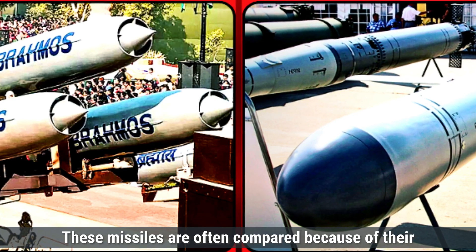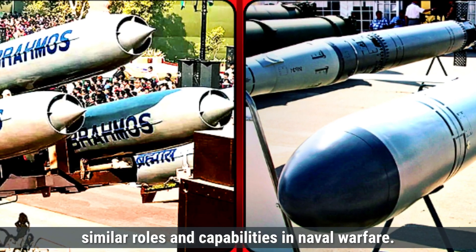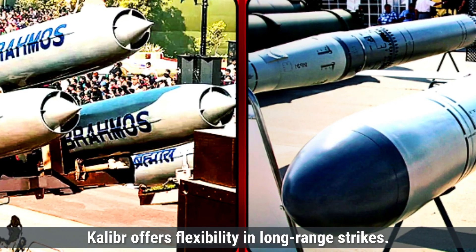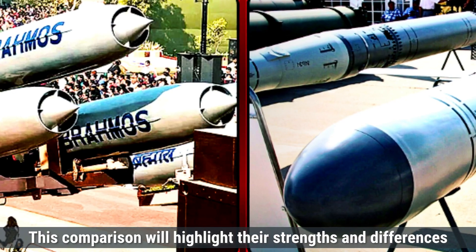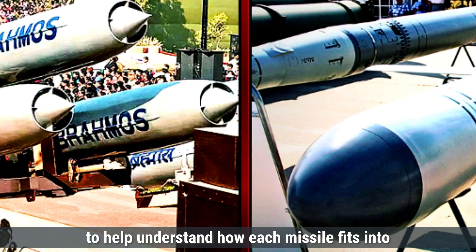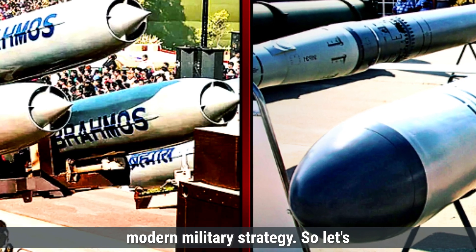These missiles are often compared because of their similar roles and capabilities in naval warfare. While BrahMos focuses more on speed, Kaliber offers flexibility in long-range strikes. This comparison will highlight their strengths and differences to help understand how each missile fits into modern military strategy. So let's start.